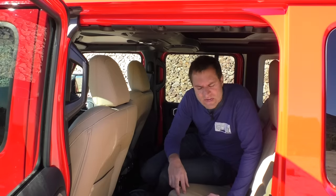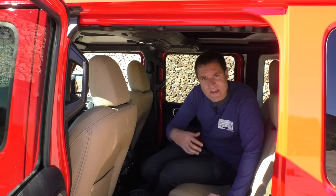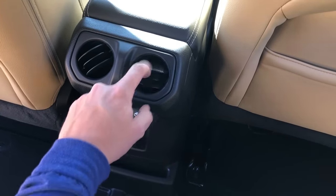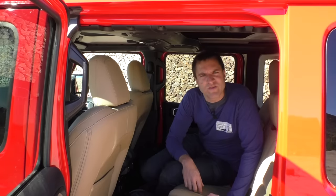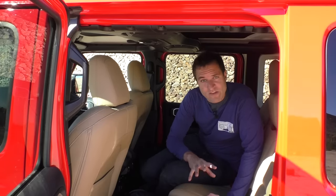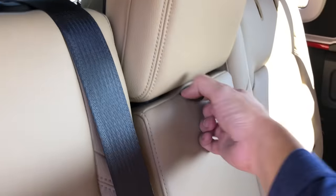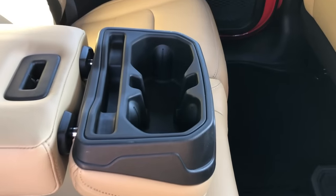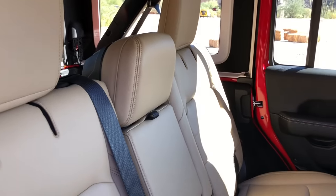Moving on to the back seat — there are only a couple of interesting quirks back here. One is the fact that the four-door models have standard air vents for climate control for rear seat passengers — they look like an Oreo cookie and you can just kind of twirl them. One interesting thing in the back seat is the center armrest. You can fold it down just like a center armrest in every other car, and when you do you'll notice you have cup holders. Fold it back up and those cup holders become the center headrest. So when it's in place, it's a headrest; when it's down, it's cup holders. That is a pretty smart idea, Jeep.